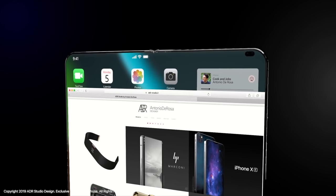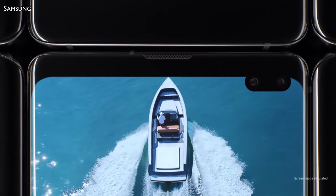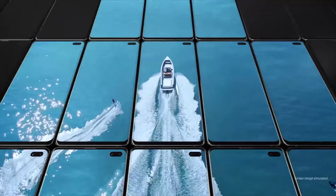When you open it you also have two cameras, but no notch. Antonio DeRose kind of copies Samsung where he has that Infinity O design without any notch. It also has a very large screen-to-body ratio — there are essentially no bezels.